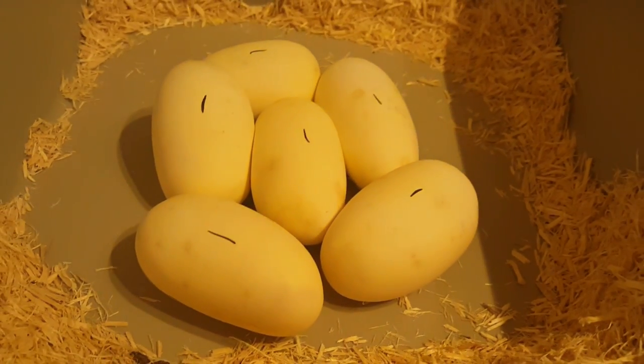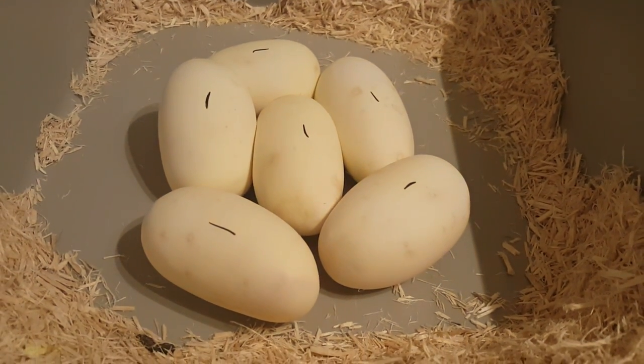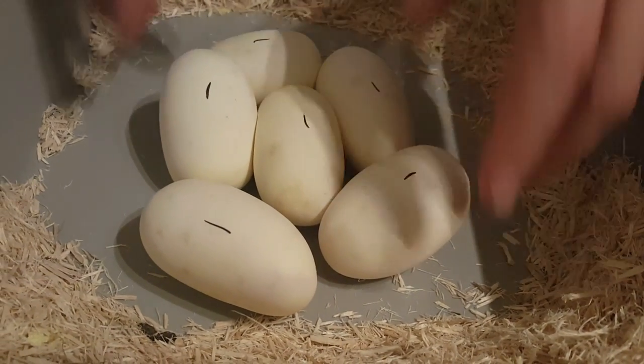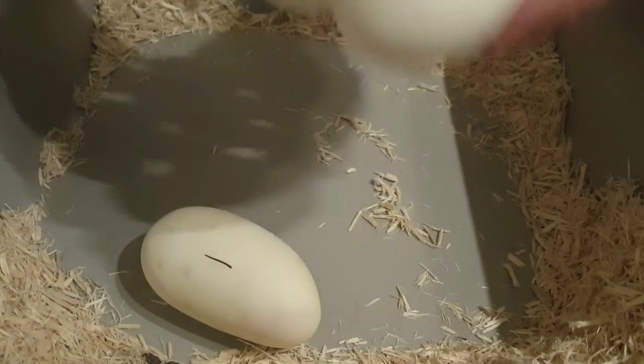Six fertile eggs — can't complain. She's a first-year mom, so I wasn't completely sure she'd even go this year. I'm just glad she laid something.